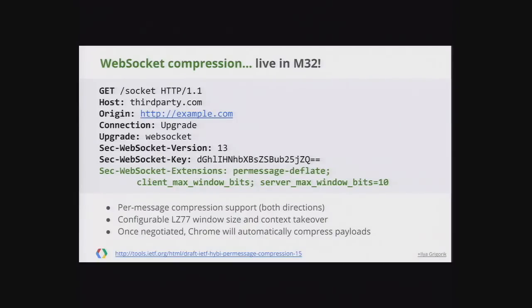WebSocket compression is going to be live in M32, which is long overdue. One gotcha with WebSockets was that text always transferred uncompressed in both directions. Now with the spec updated and code in Chrome, you can negotiate deflate compression in both directions; the server can selectively compress any given frame, and Chrome will compress every frame going out from your device. The spec also provides parameters to customize compression, like the size of the sliding window, letting you control server and client resource usage.